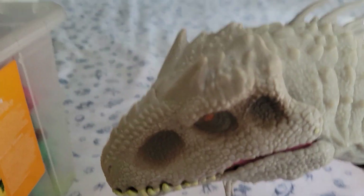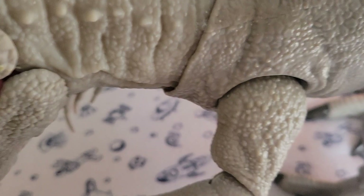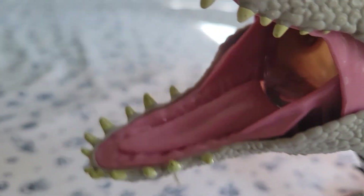So this is the Indominus Rex right here. He can open his mouth — look at his roar. In his neck he can turn red sometimes, but this time I think it's on a specific wall setting. There's another button next to his neck and he can kind of hold stuff. There's also a button in the back of his mouth.